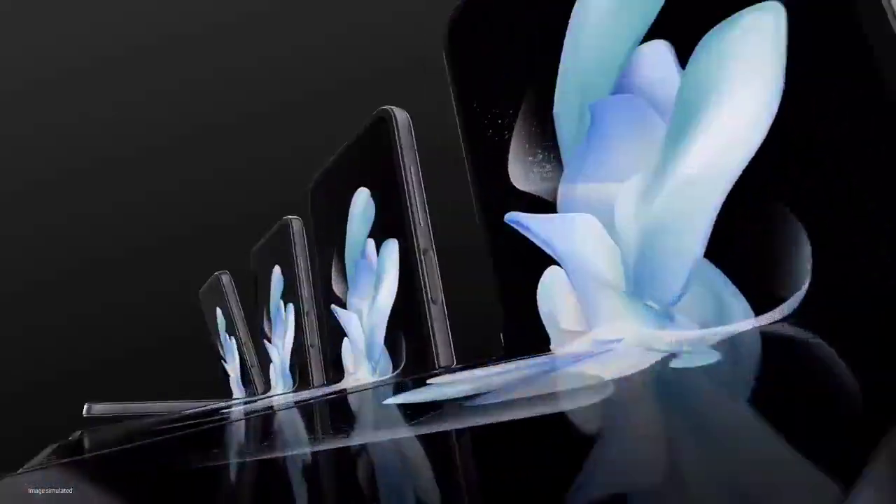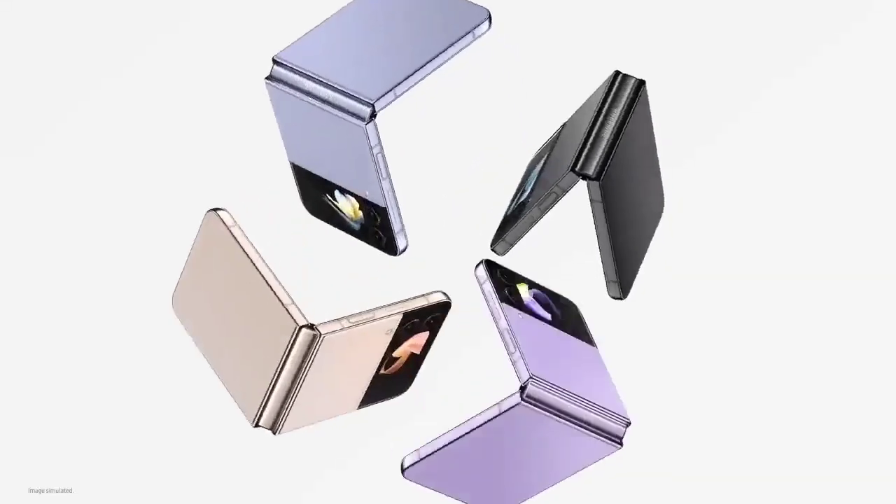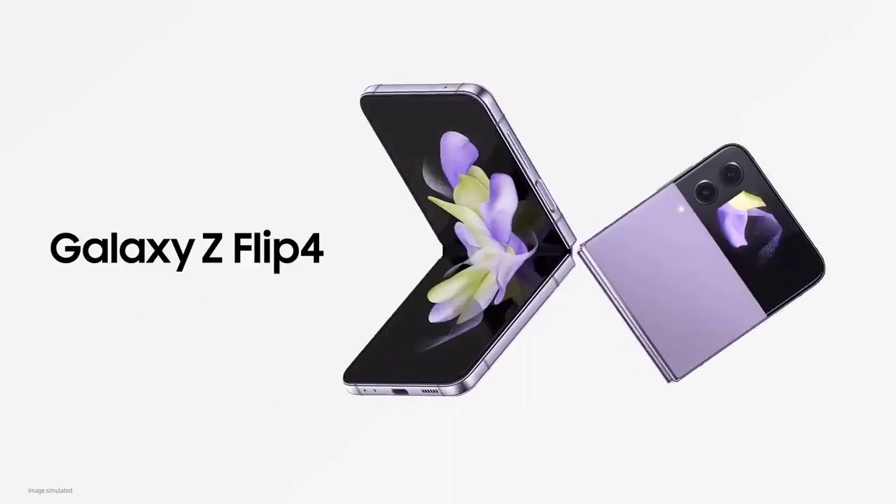Best of all, the Z Flip 4 has much better battery life than the Flip 3, making this the first flip in the series you won't have to charge during the day even with heavy use.